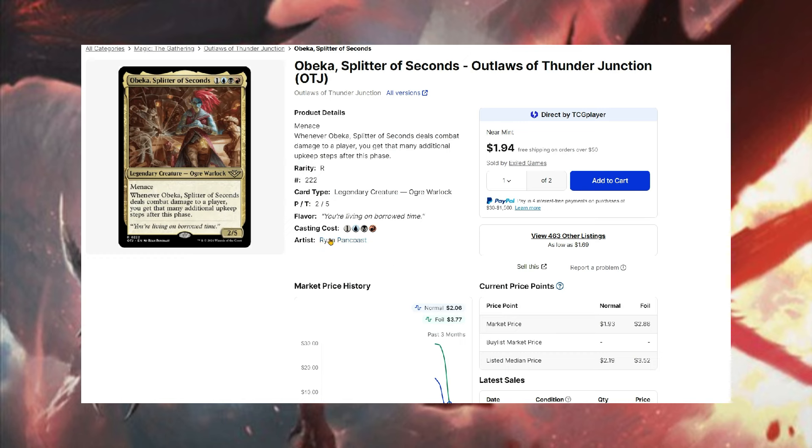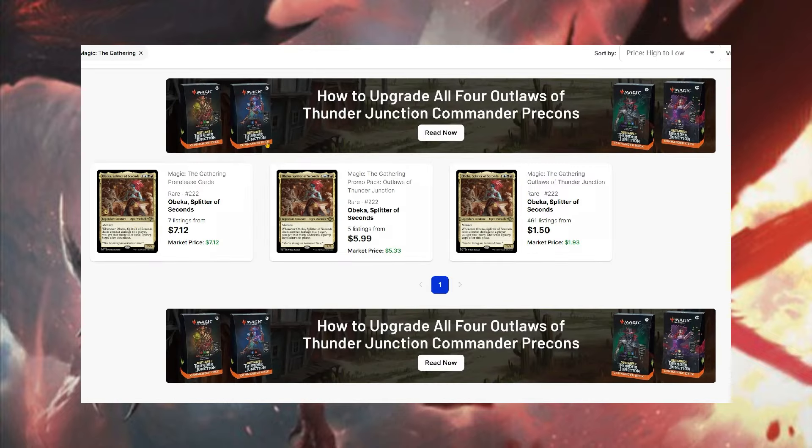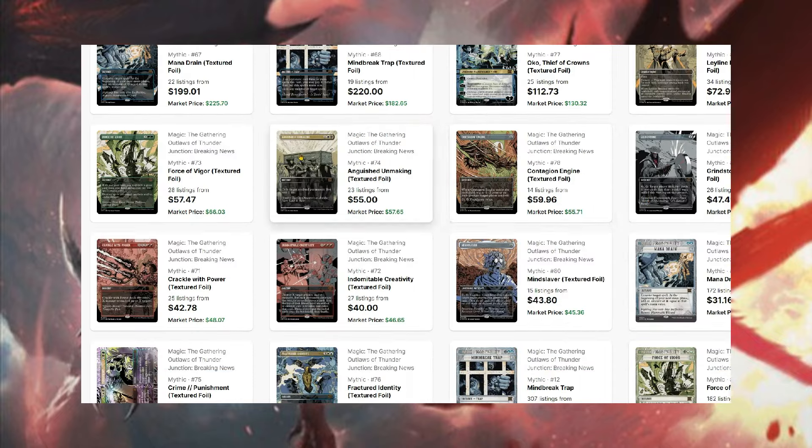Obika, Splitter of Seconds is a really popular card for Commander — I think people are going to try to play this everywhere. It's only about $1.69 right now. There are a few other versions from promo pack, and pre-release versions are around $7. It's probably going to be really popular, so not a bad pickup if it's a card you were interested in.